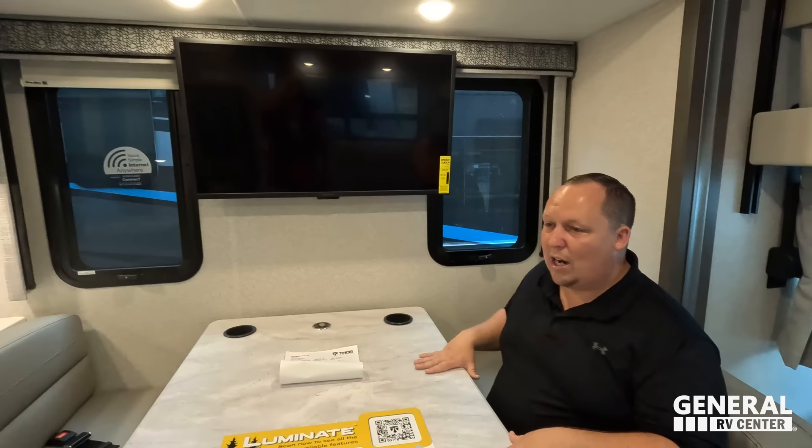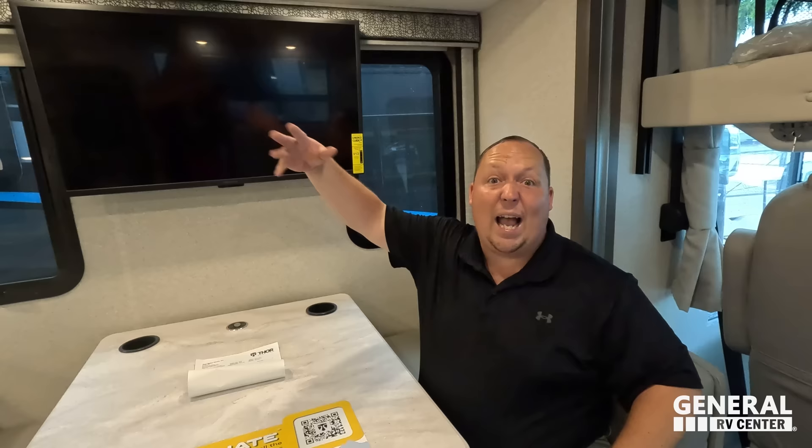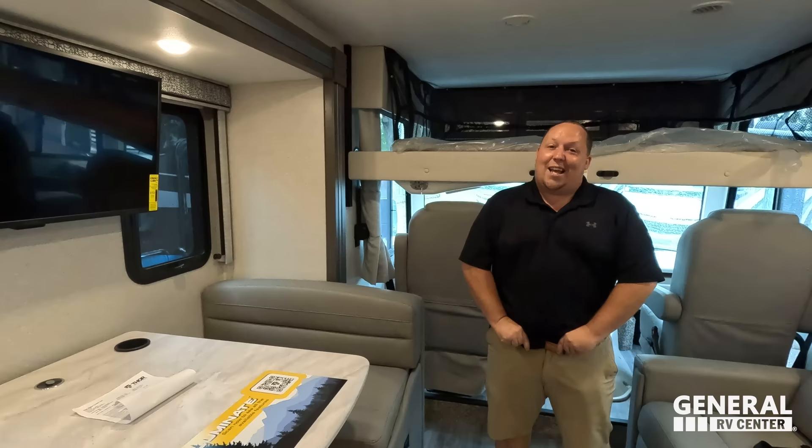For those who don't know, it's a Thor Motor Coach, owned by Thor Industries. They own Jayco, Integra, Airstream, Tiffin, and over in Europe, Hymer and another 27 other brands. Bob Martin's a pretty important guy. Thank you, Bob, for taking your time to hook us up — it makes things a lot easier and smoother when we go there.